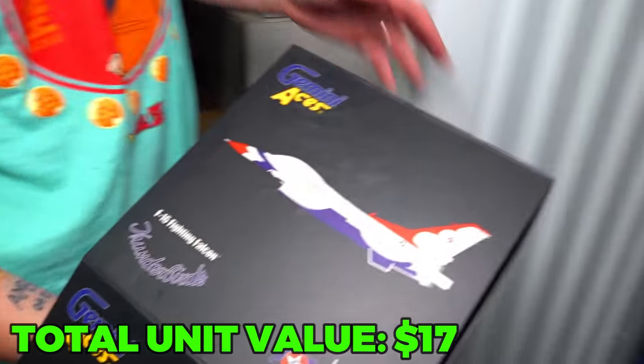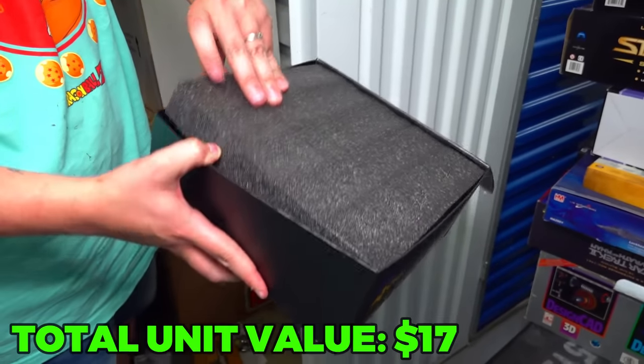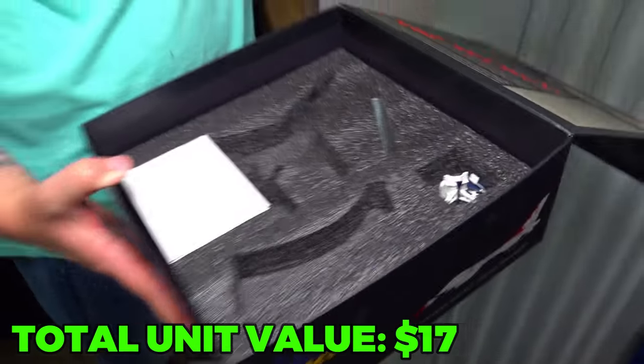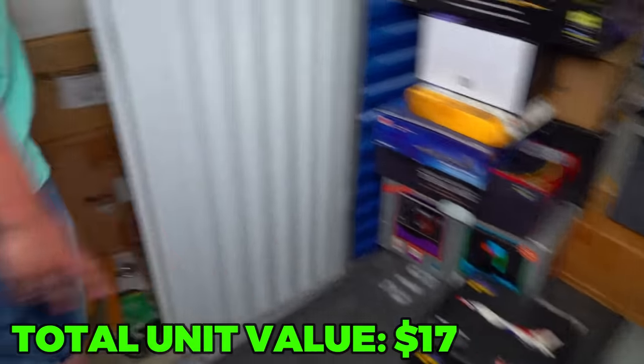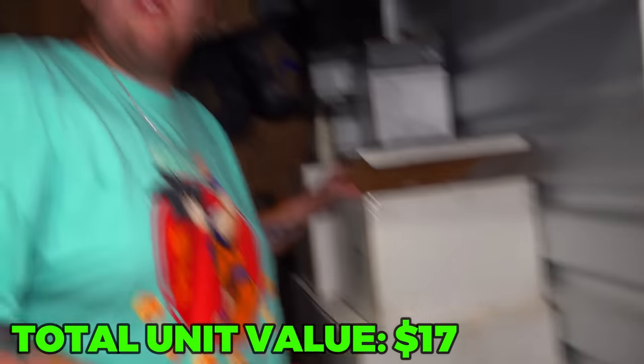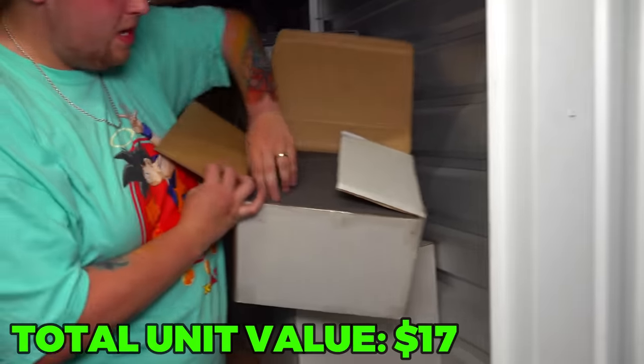Gemini Aces — some kind of fighter jet model. Up under the styrofoam — nothing in there. This is not looking good. The only thing that's thrown me off from thinking it's a total setup is the random PlayStation 2 we found. I'm not going to lose all hope yet.